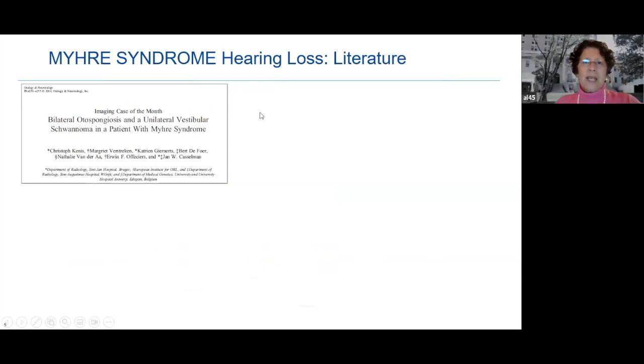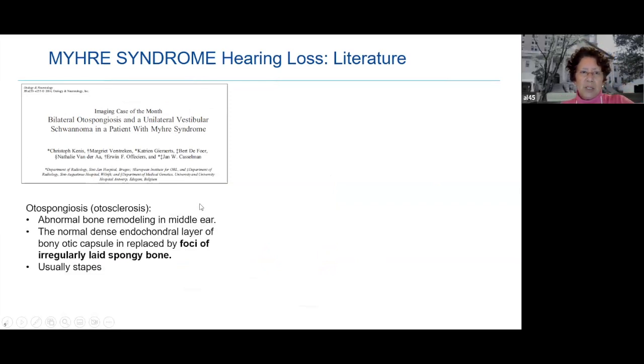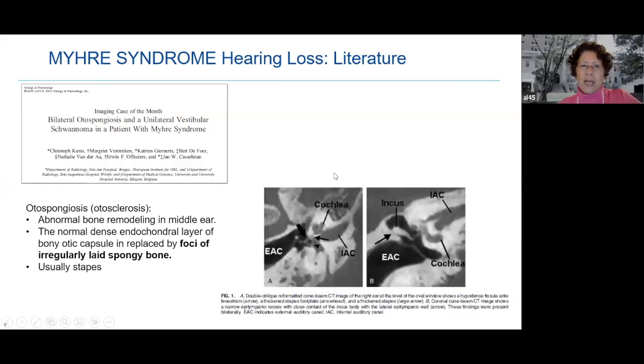There is another case report — case reports must be viewed carefully because they don't apply to everybody, but this single case illustrated some things. This patient had otosclerosis, meaning the bone in the middle ear was remodeled. There are people listening who probably have this; it's not common but it does happen. This person also had a very tiny tumor called a schwannoma.